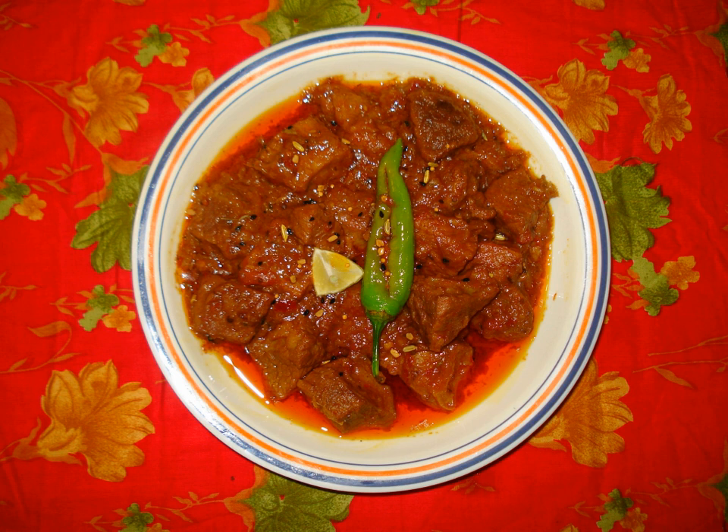The high concentrations of salt, oil, and spices act as preservatives. Many commercially produced pickles use preservatives like citric acid and sodium benzoate.